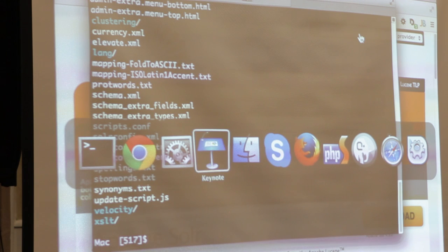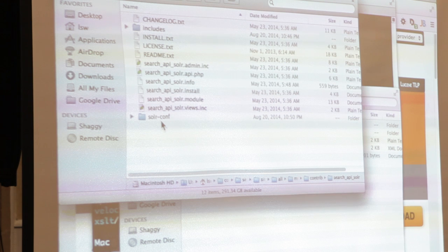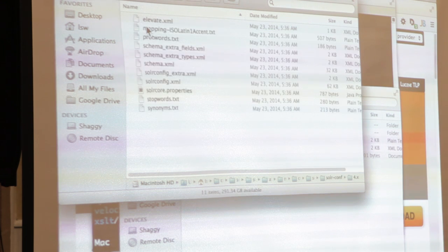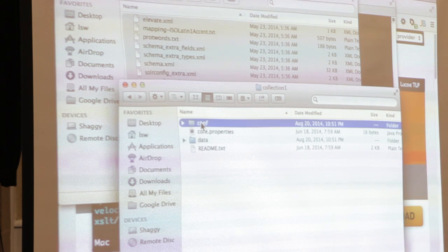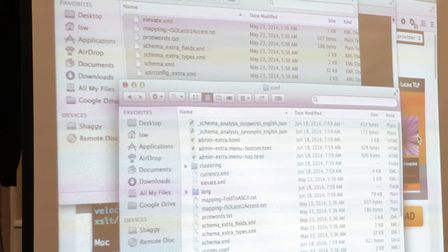In the Solr download there's a collection one, then conf - these are the XML files that configure it. At this point everyone goes, oh my god, I don't know what the heck to do. How am I supposed to configure Solr? You don't actually have to. In the Search API Solr module, if you look inside, there's a Solr conf folder - there's a version for three, a version for four. You copy all of those and paste them into collection one's conf folder. It now knows how to index Drupal. That's it, that's all you have to do.